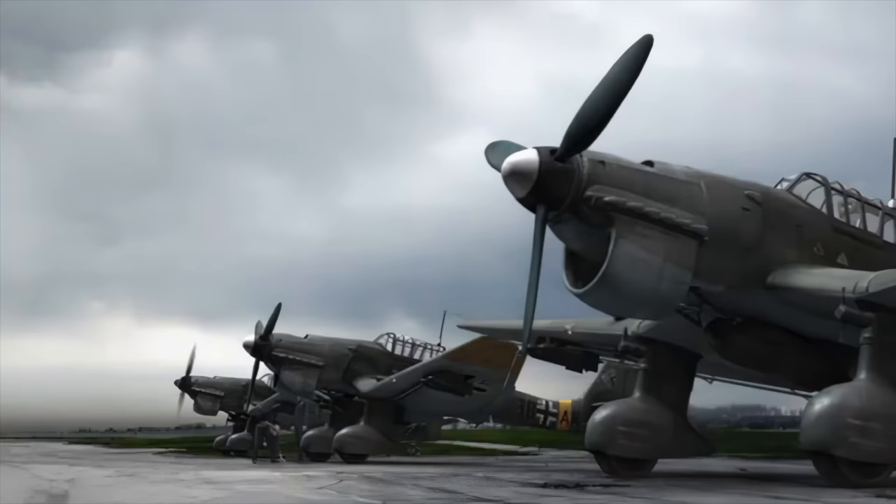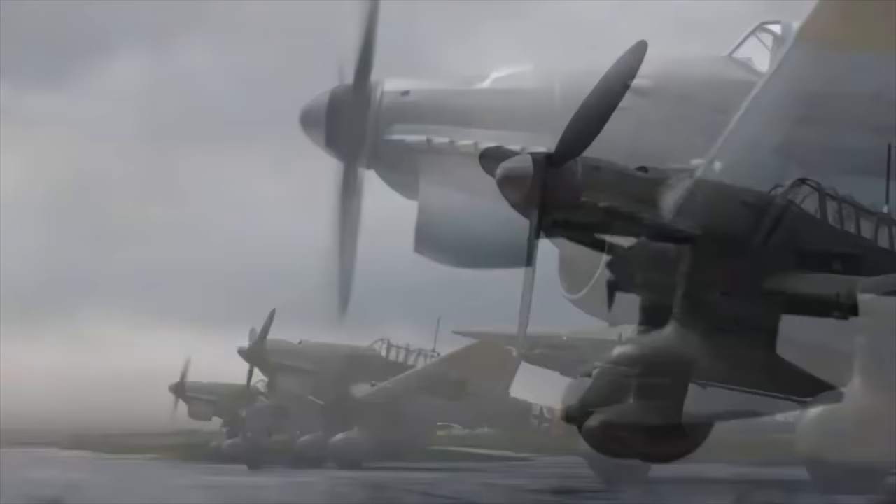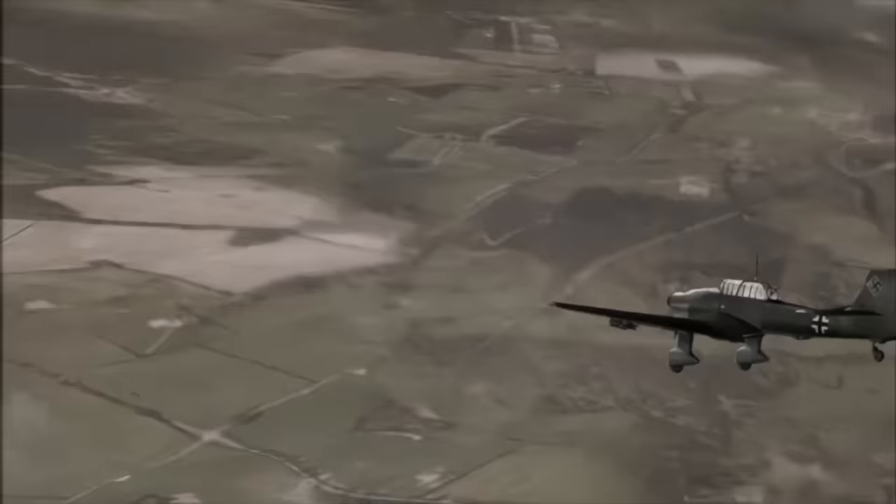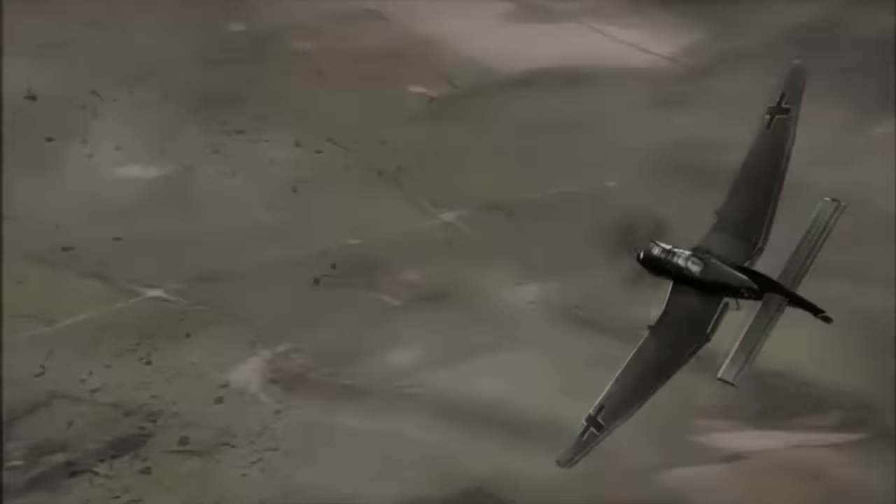The Stuka, a name that brought dread and fear to hundreds of thousands as it ushered in the Second World War. With sirens shrieking, it dived to deliver death and destruction, quickly becoming a potent symbol of Blitzkrieg.